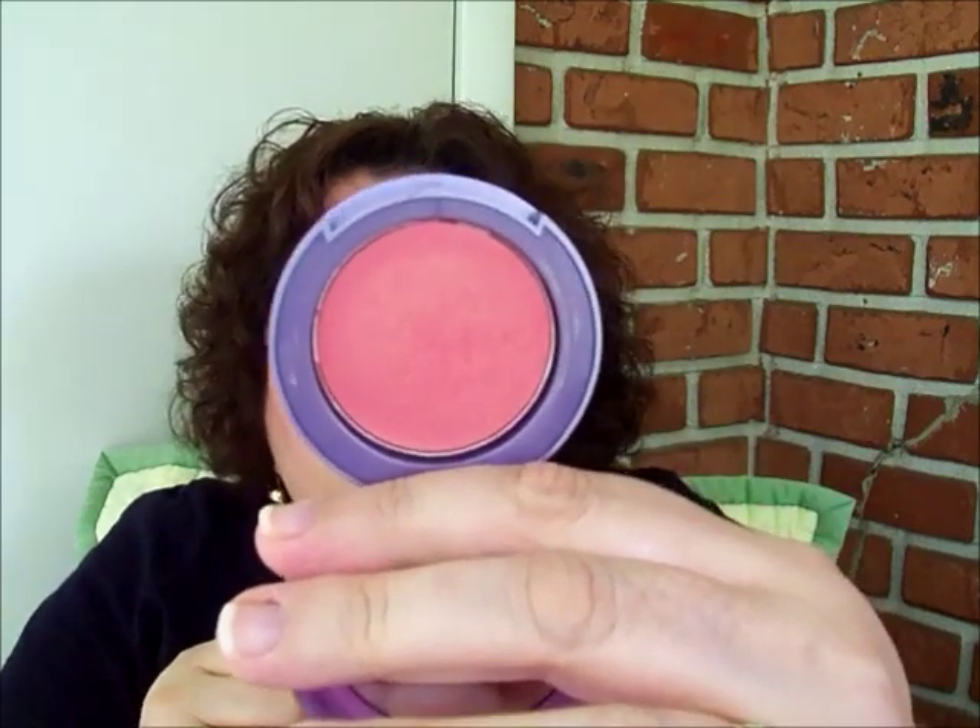For a cream blush, the one I was really drawn to in September was by Urban Decay. The color is called Score. On the finger it's a beautiful peachy pink, more on the peachy side. I like to apply it and then put a little powder blush on top to set it. It's very nice — it gives a healthy glow and lasts for hours especially with the powder blush on top.